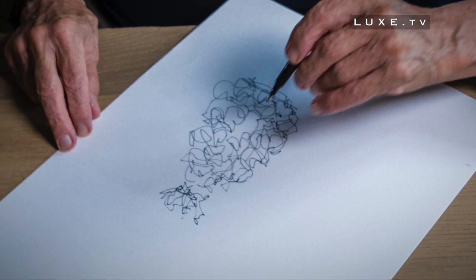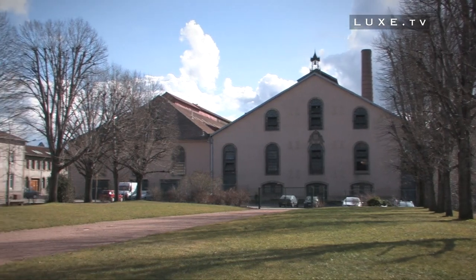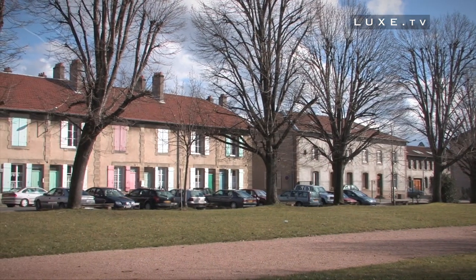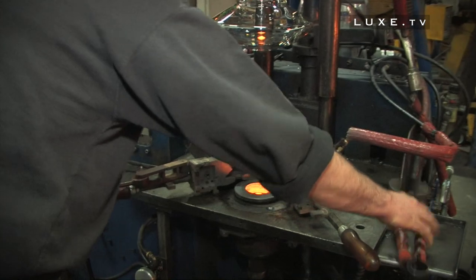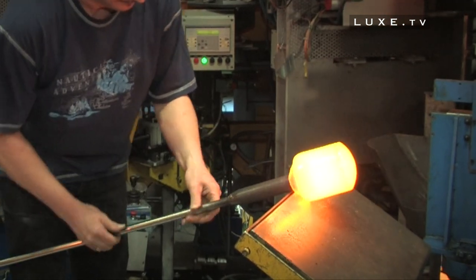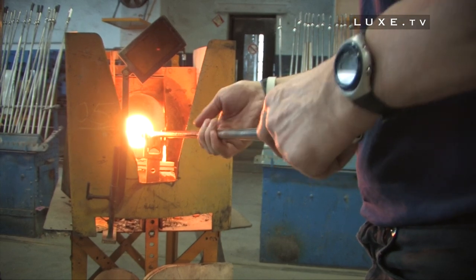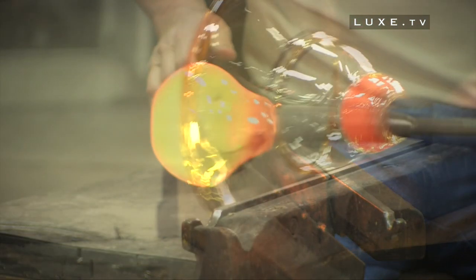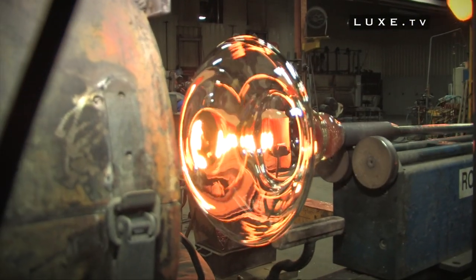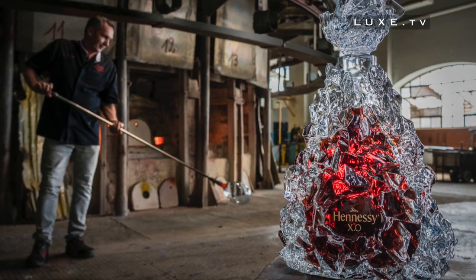After receiving the drawing of the bottle, the team at Baccarat understood the artistic stakes of Frank Gehry. The design and dimensions required more than 30 kilos of Baccarat crystal. Creating this carafe required the development of new techniques and the design of specific tools and adapted thermal cycles — technical complexities that they overcame by creating 30 molds, each dedicated to a sculpture. Proud to collaborate with one of the most recognized architects of his time, the craftsmen of Baccarat were determined to respect the designer's intention. It took them several months of work to sculpt this singularly shaped creation.